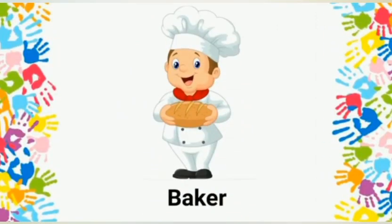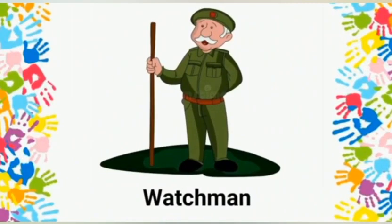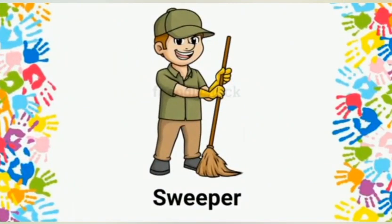Baker: a baker makes delicious cakes and cookies for us. Watchman: a watchman is a person who guards our house or streets at night. Sweeper: a sweeper sweeps and keeps the street clean.